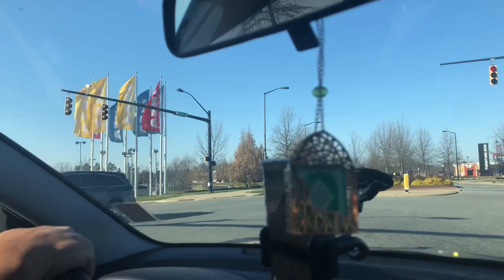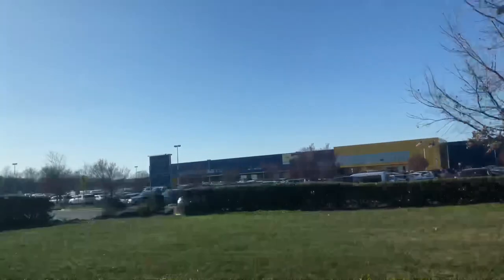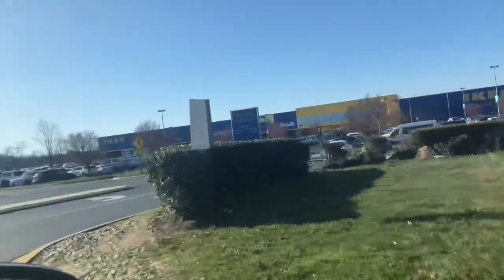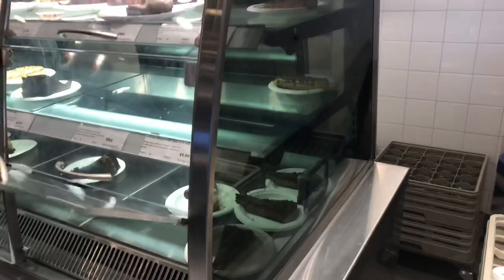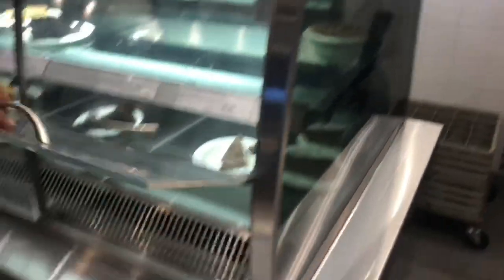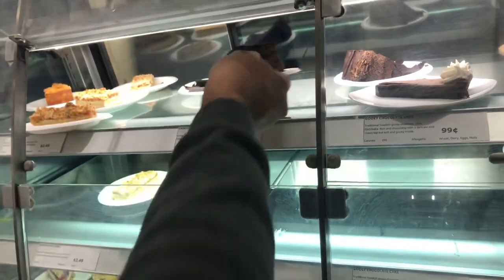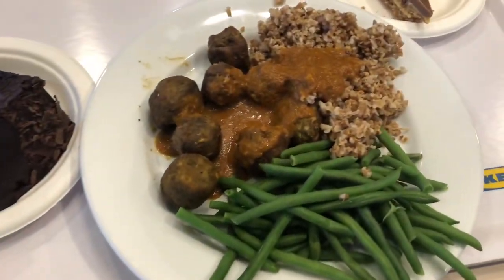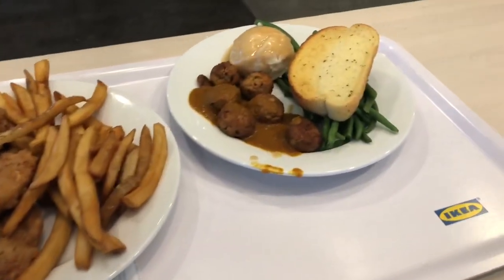We stopped by IKEA which was on the way home. I had a few things to buy from there and planned to have lunch from there too. There was a small café inside IKEA. We had a healthy lunch with veggie balls, beans, quinoa, some pastries, chicken and fries, and salmon balls.